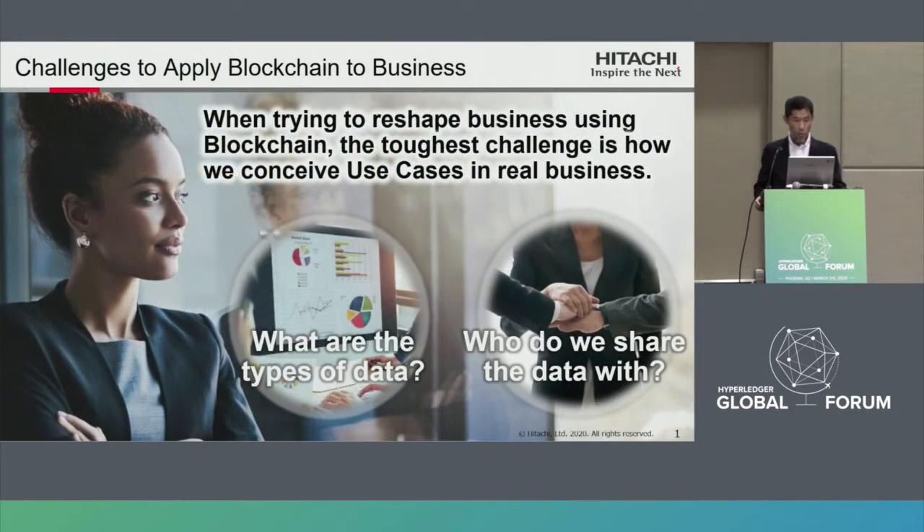When trying to reshape business using blockchain, the toughest challenge is how we conceive use cases in real business. What type of data are we working with? How do we decide who our data is shared with? This is the most difficult challenge to derive a use case for business.